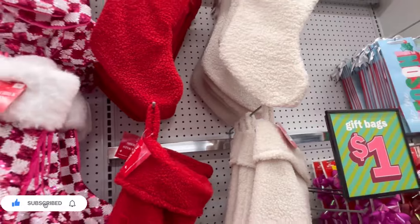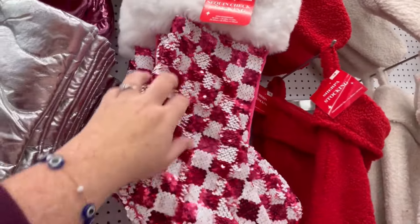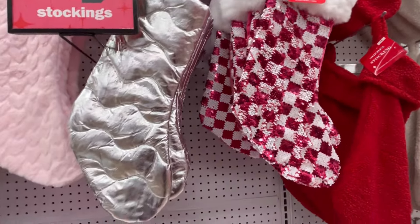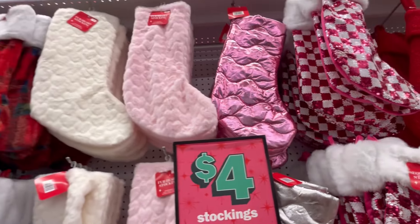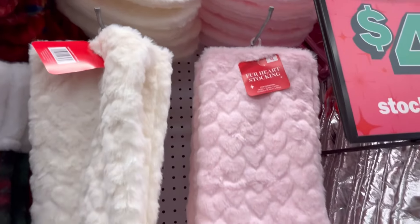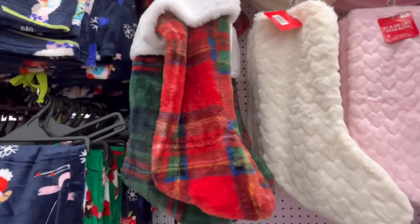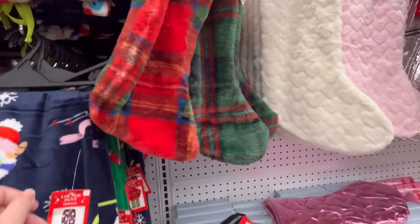They always have really cute stockings — kind of like four-dollar stockings. These are adorable; this one is really cute and shiny. We also have a pink one at the top, and they have these little heart ones too. This one gives like an oven-mitt vibe.